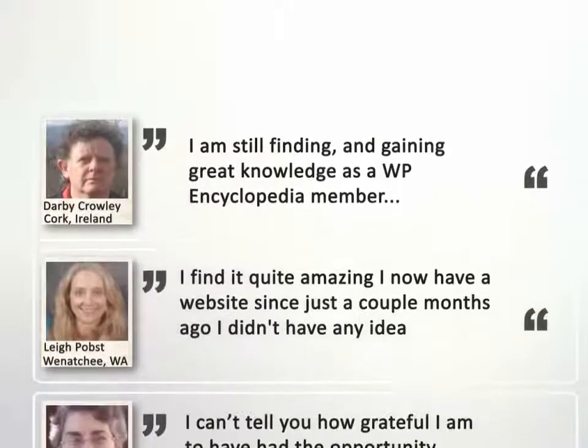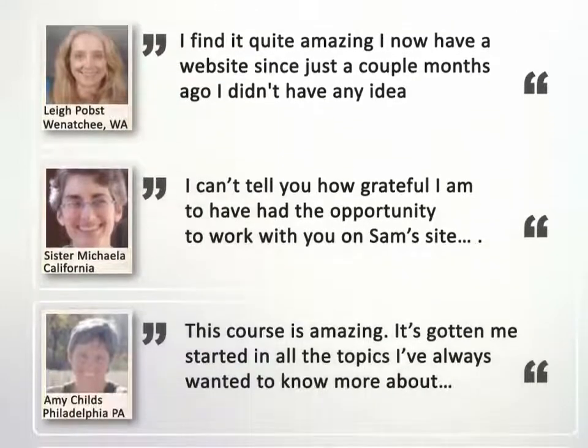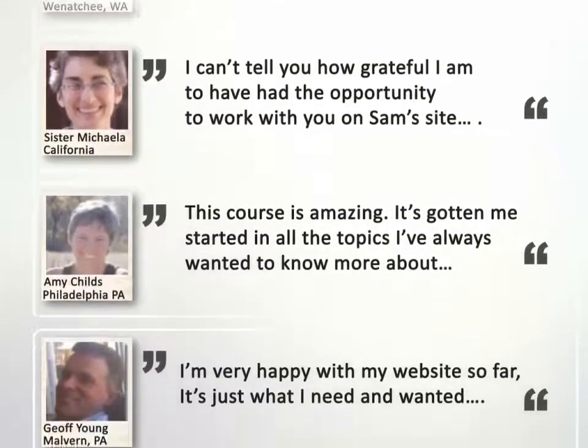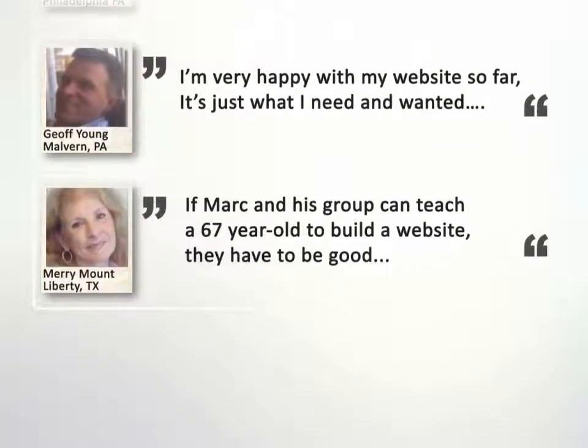Ten thousand people have already had their businesses and lives transformed by WP Encyclopedia. Will you be next? Please join the WordPress revolution and help us put WP Encyclopedia into the hands of the people. Thanks for watching.